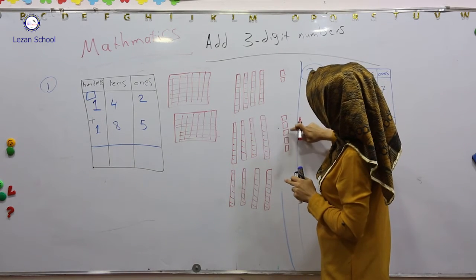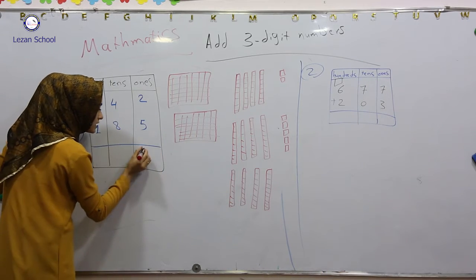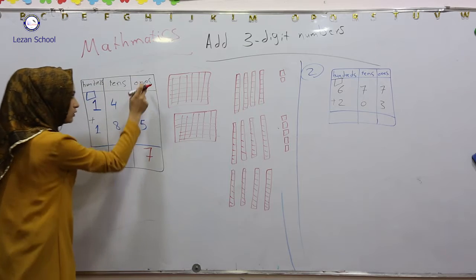Two plus this five — one, two, three, four, five, six, seven. It means two plus five it becomes seven. I will write it in the ones place.